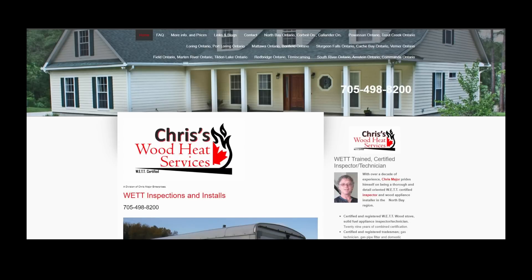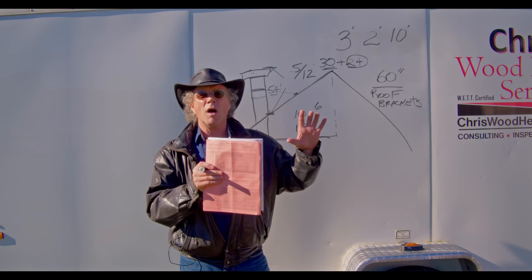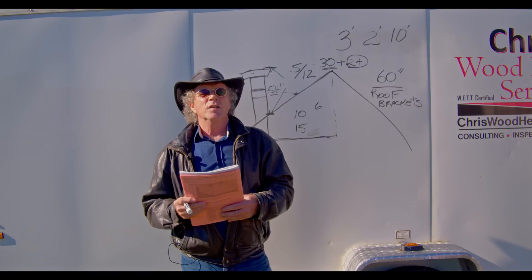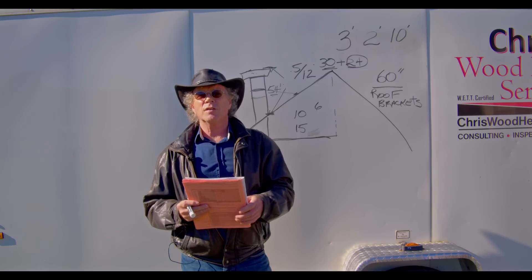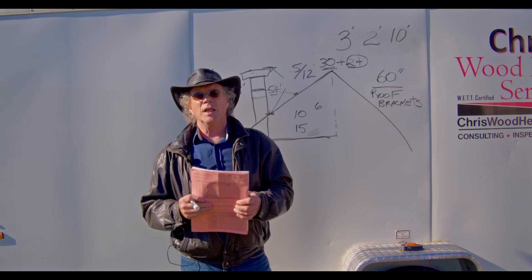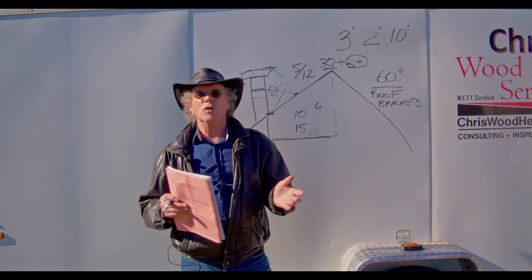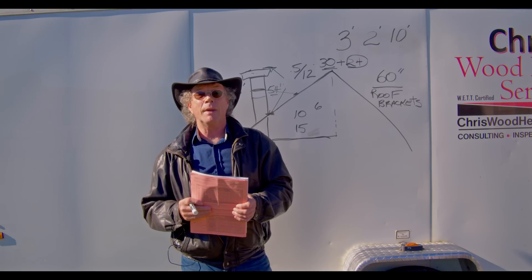On my website, Criswood Heat Services, I have a link to the CMHC residential wood heating guide. It's very concise — small chapters, large writing, nice diagrams — and I really recommend it. CMHC is the Canada Mortgage and Housing Corporation, a Crown Corporation. This information is invaluable for doing your own install and it's easy to read and comprehend. The next video I'll be doing will be on hazardous locations in storage garages and the ever-popular man caves.